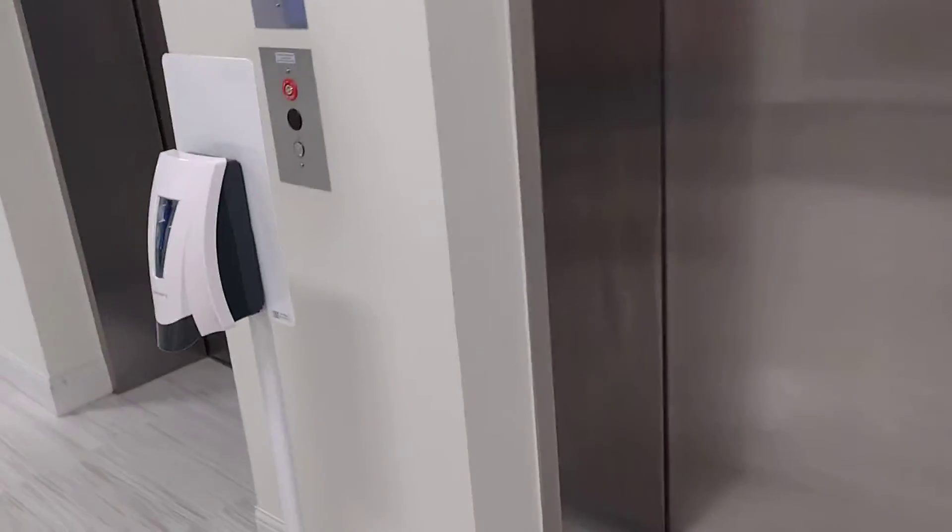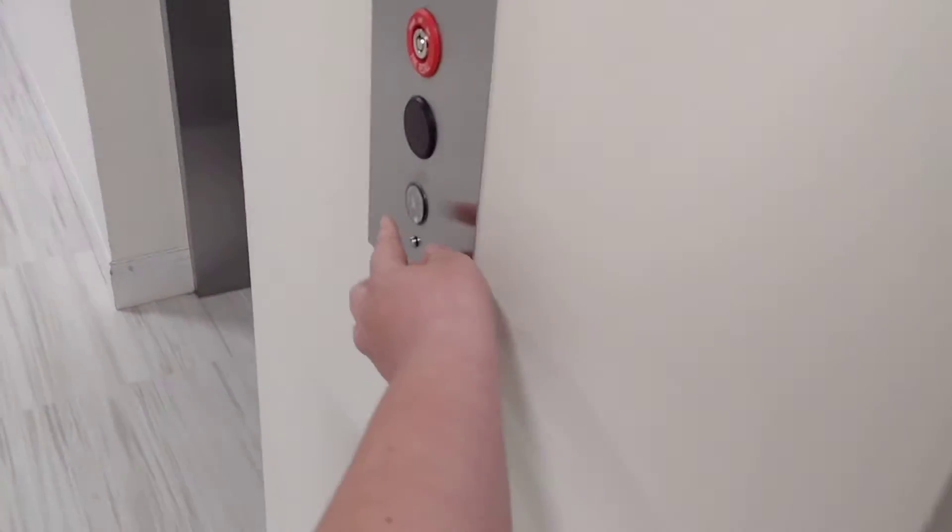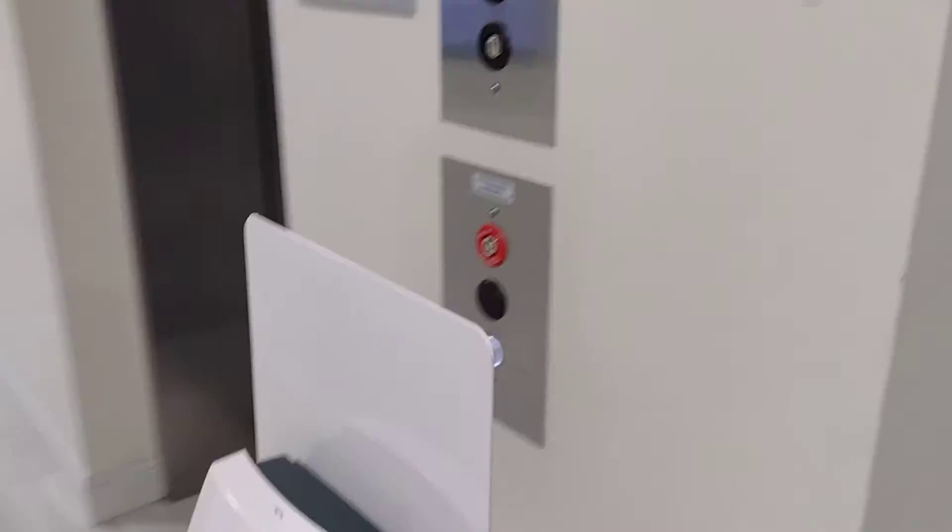These are the other elevators here at the Veterans Hall, University of North Carolina Wilmington, North Carolina. These are more Otis Series 7s. This is the south side of Veterans Hall.